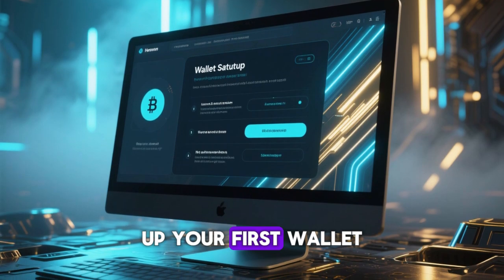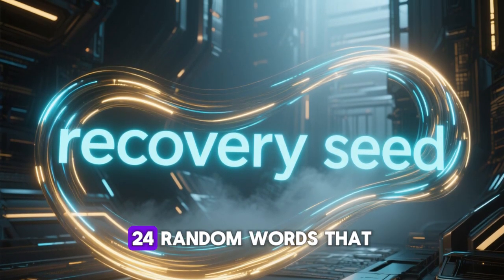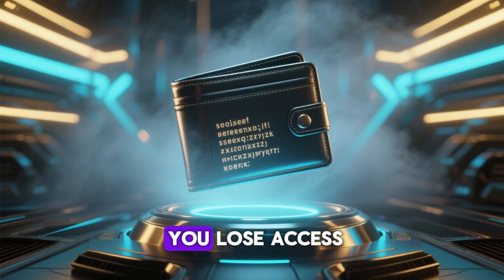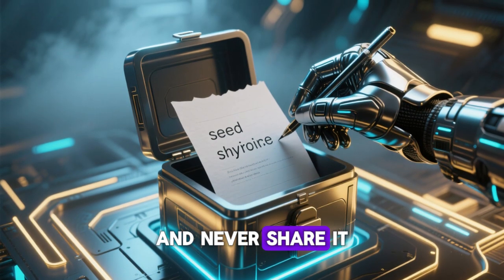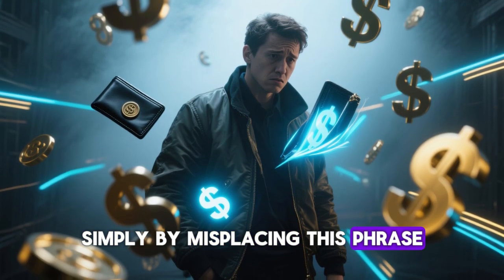Let's talk about setting up your first wallet. When you create a crypto wallet, you're given a recovery seed phrase — a series of 12 to 24 random words that serve as your master backup. This seed phrase can restore your entire wallet if you lose access; it's sacred. Write it down on paper, store it safely offline, and never share it with anyone. Many users have lost thousands, even millions, simply by misplacing this phrase.